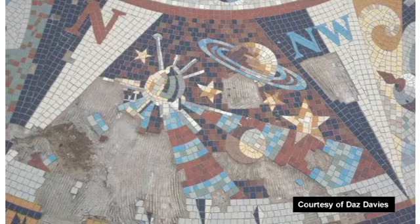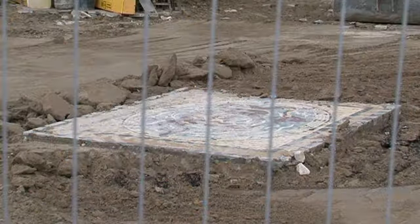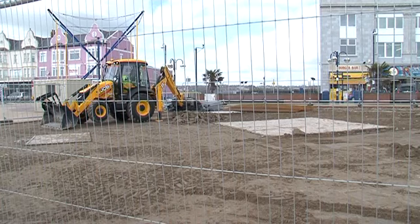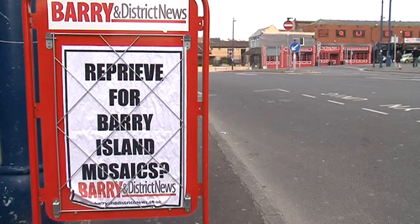These mosaics were paved into the Western promenade 20 years ago and were made by a local school, but years of wear and tear have damaged the artwork. The council said the panels were too damaged to be repaired and would have to be torn up as part of the development work, but campaigners say the mosaics are worth saving.